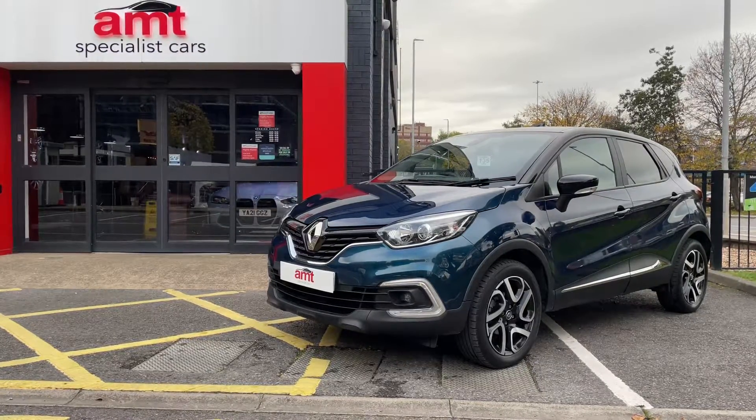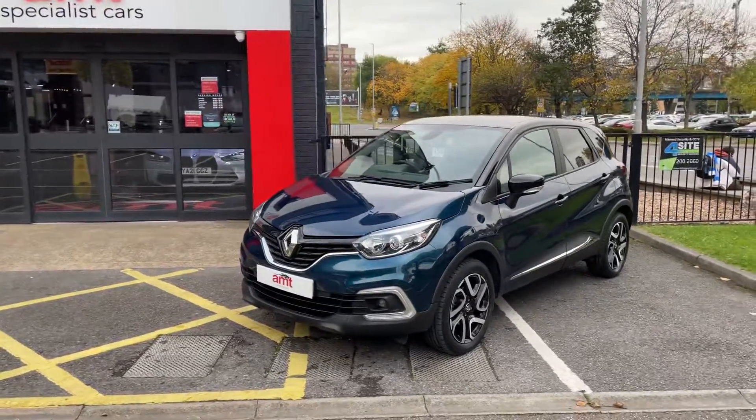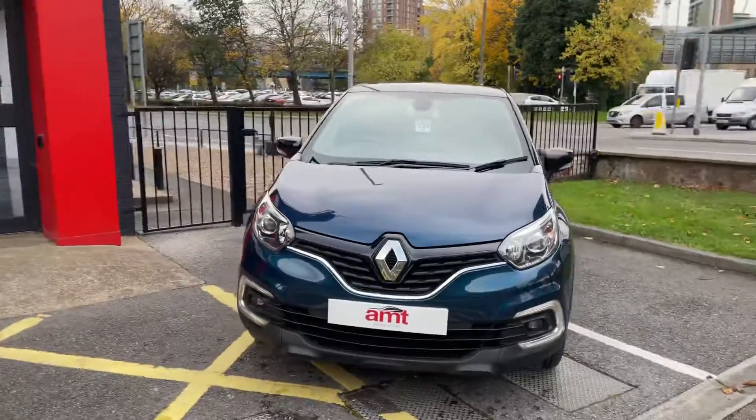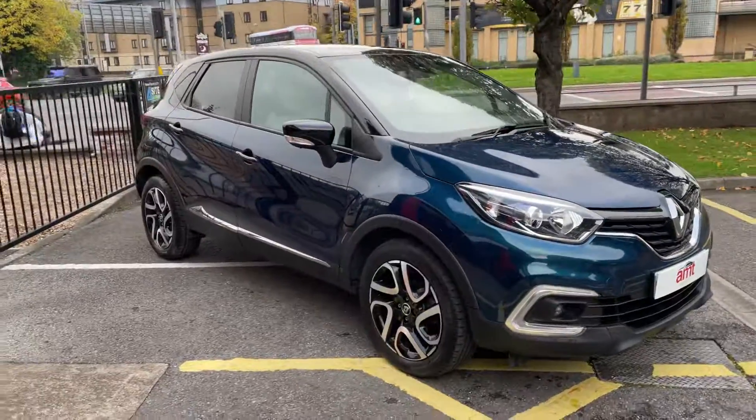Hello everyone, another warm welcome from everybody here at AMT, where we recognize any fine example of a car. Sat in front of you there's no finer example of a Renault Captur — what a nice little car this is.